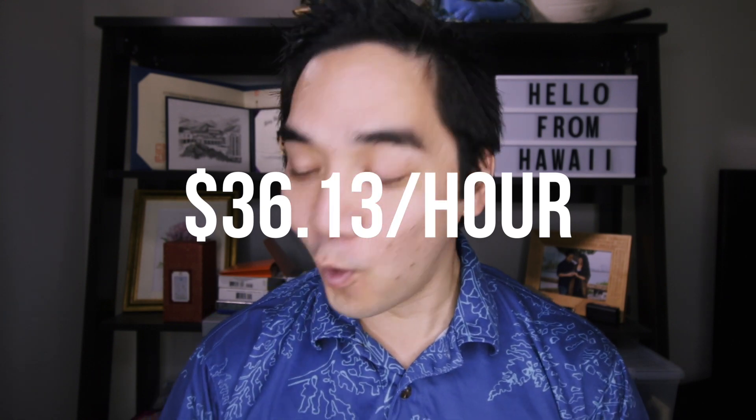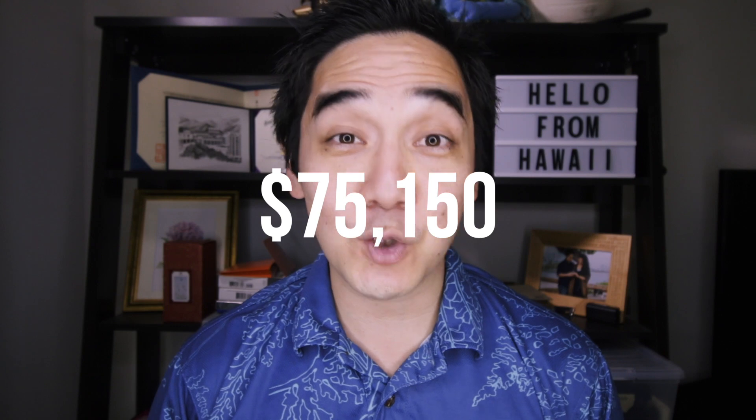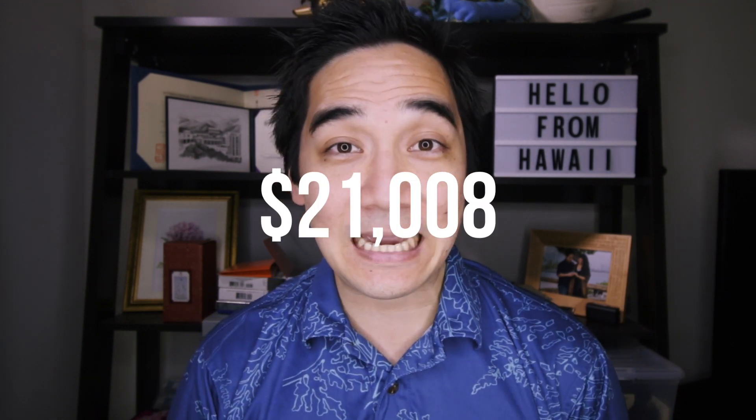To determine affordability, they calculate a certain percentage of one's income per month that should go towards housing. So to afford a two-bedroom condo in the state of Hawaii, you'd have to earn $36.13 per hour, or roughly $75,150 per year. And that's a lot of money. While Hawaii does have some high-paying jobs, not all jobs pay that much. Hawaii's minimum wage is $10.10 per hour as of 2020, which means a person earning minimum wage would earn about $21,008 per year — meaning they would have to work two and a half jobs just to afford rent.